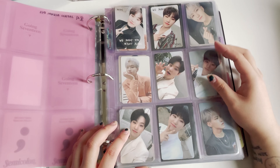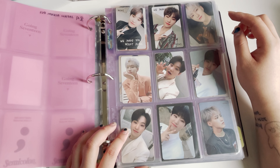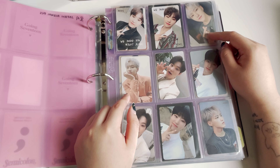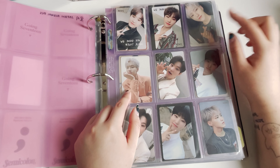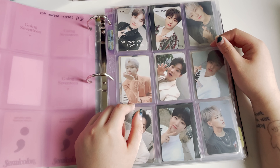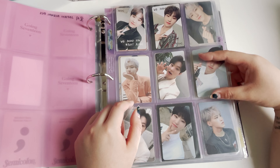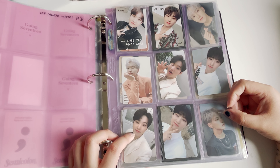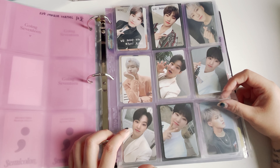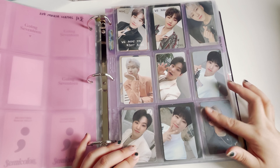I'm still missing like three more Japanese photocards. For We Make You, I was supposed to get it from a group order but it got cancelled, so I'm going to see if I want to get them because they're so expensive. Happy Ending Hoshi — I bought it finally, it's just on the warehouse right now so I'm going to get him soon.